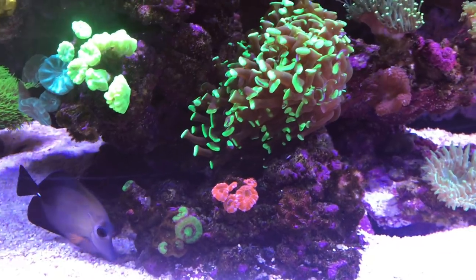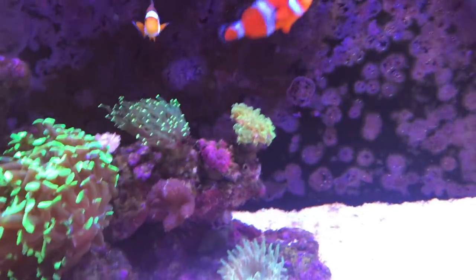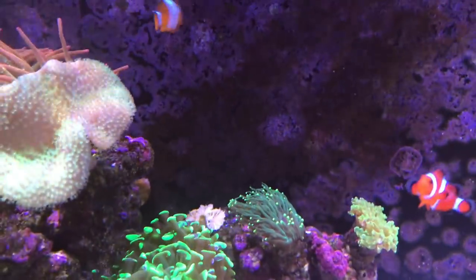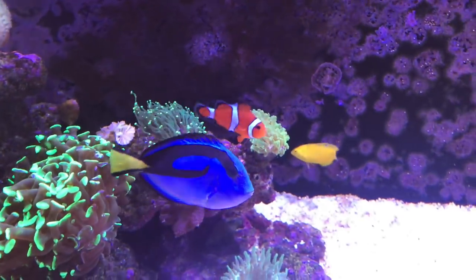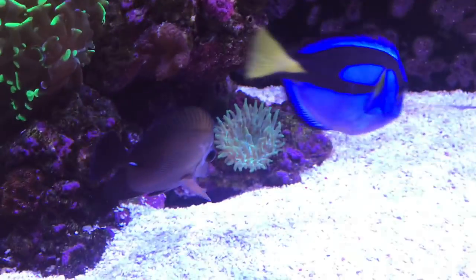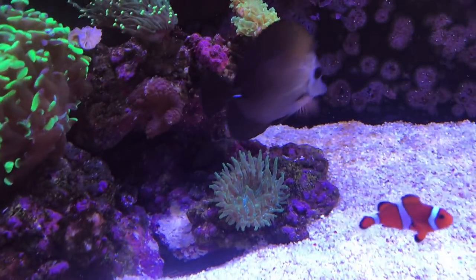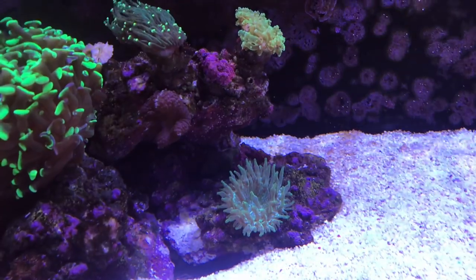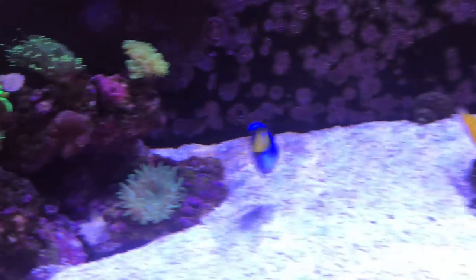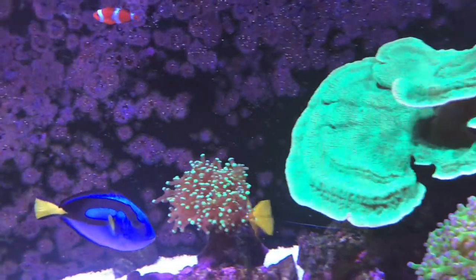The acans aren't doing too good but I think I've got an idea on what's been going on there, so we'll get on that. Lost a torch up there and the other one is just not looking good — it never really has. The green NEM down here has finally come out up front and really set up camp, so I'm hoping to watch it grow. Octospawn is doing okay.